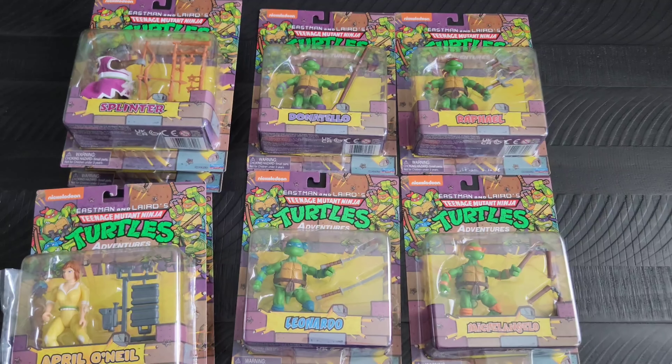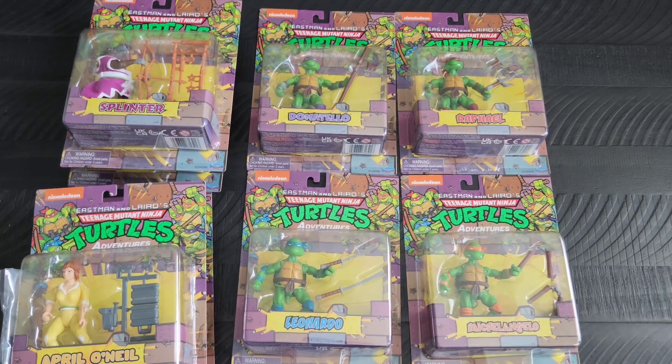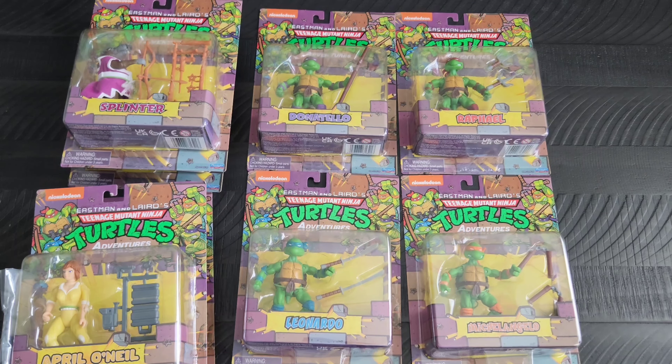Yo yo yo out there on the interwebs, it's me your toy friend Adrian with another set of items for you all to see from my holiday haul from Christmas. We are looking at some figures.